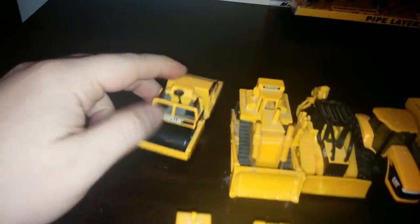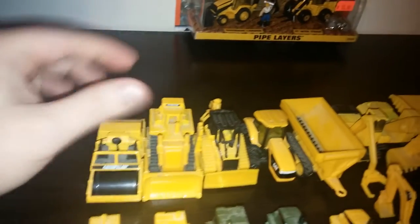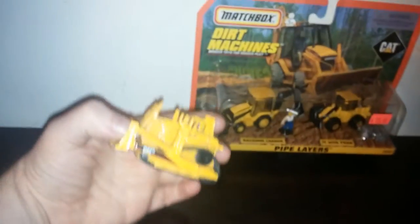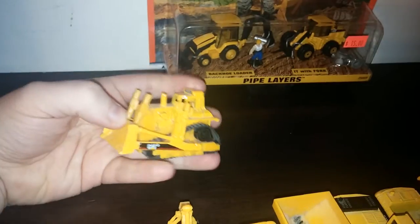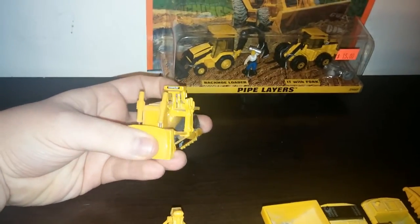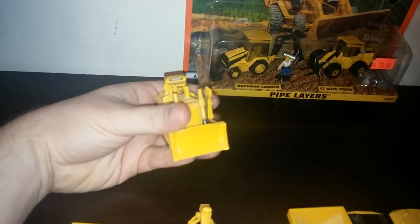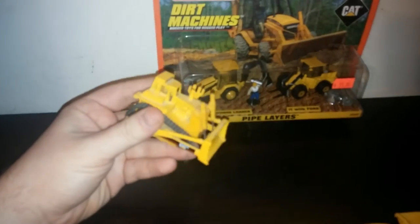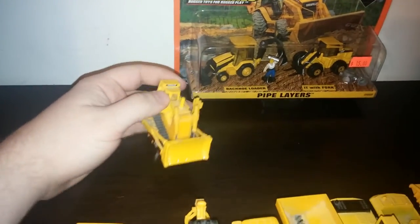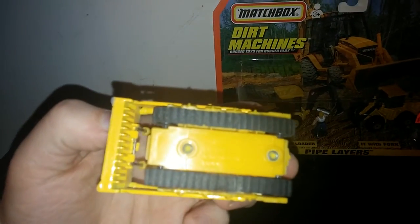Starting off over here on the left: a tandem drum smooth drum roller and a cat bulldozer. None of these models have actual equipment-specific model numbers — for example, this doesn't have a D11R designation — but they are modeled after their real machine counterparts, just with no specific name on them. This one in particular had tracks that roll, so that was pretty cool.